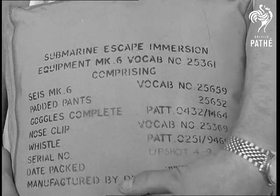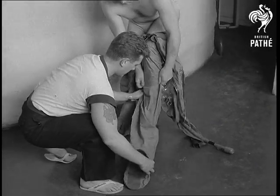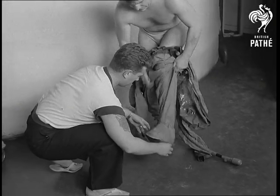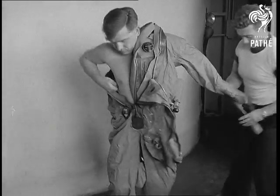It easily packs into quite a small bag, the new type survival suit for submarine sailors. They're taught how to use it at the Gosport depot HMS Dolphin. It's already been tested at depths of 500 feet off Malta. Experts say it's the most effective safety suit so far designed.